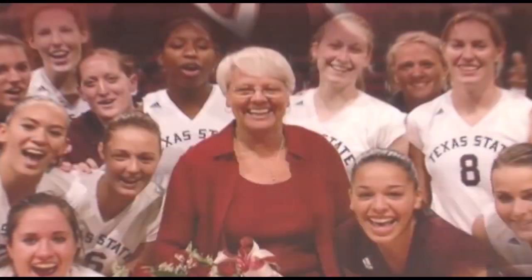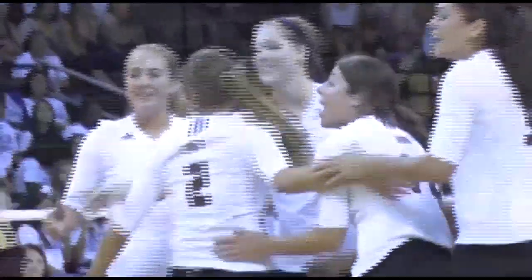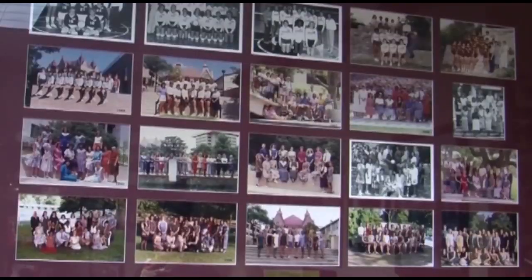Texas State head volleyball coach Karen Chisholm is celebrating her 800th win with a 3-0 victory over Troy University. Coach Chisholm and her team brought in the win on senior night at the last home game of the regular season. Chisholm became the 22nd collegiate volleyball coach to reach the milestone and only the 13th coach in NCAA Division 1 history in any sport to reach 800 wins. Coach Chisholm credits her success to all the players and assistants she has worked with during her 37 years at Texas State. In her words, it's a great day to be a Bobcat.